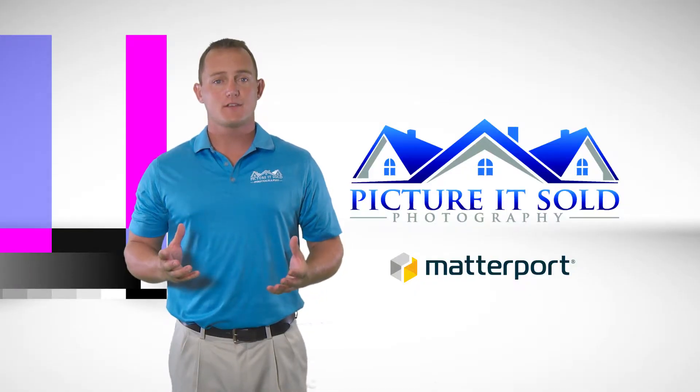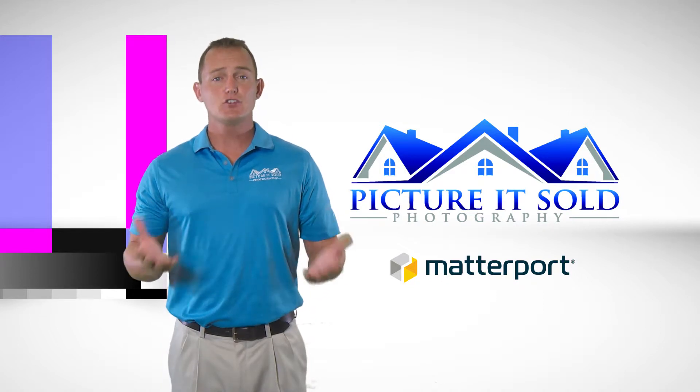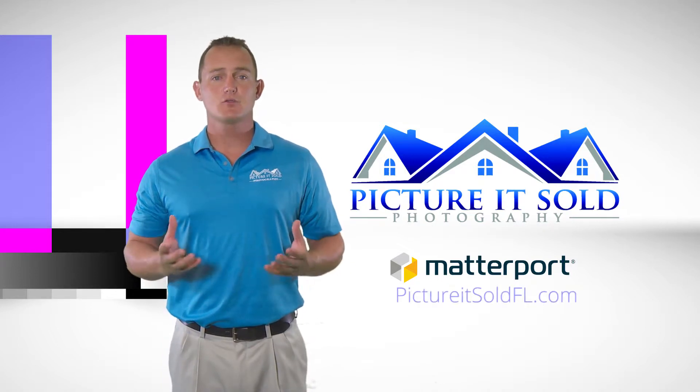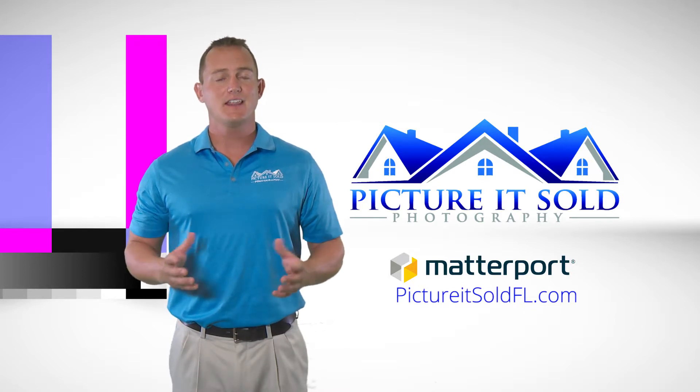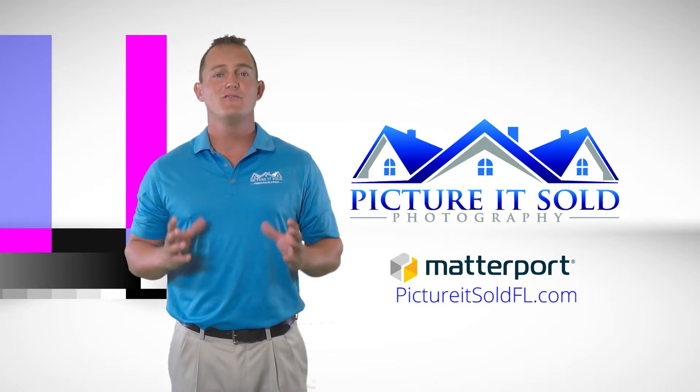We are super excited to offer this latest breakthrough and encourage you to check out our website at pictureitsoldfl.com for more information and a list of all of our photography and video packages.